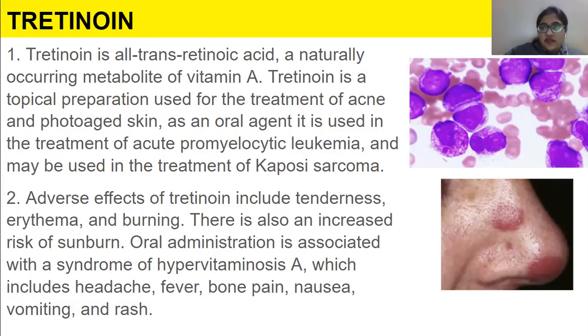Adverse effects of tretinoin include erythema — redness of the skin due to increased blood supply — and burning. There is also an increased risk of sunburn. Oral administration is associated with a syndrome of hypervitaminosis A, which includes headache, fever, bone pain, nausea, vomiting, and rash.